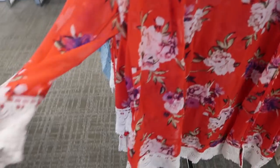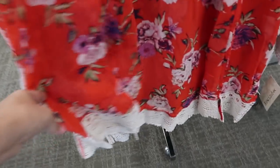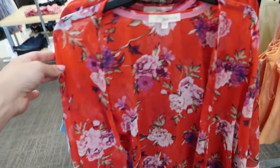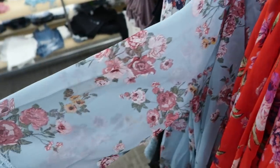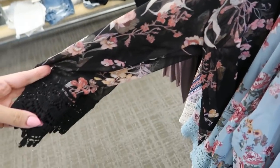The sheer kimonos have a three-quarter length sleeve with crochet on the sleeve and also at the bottom. These are regularly $44. They come in this red with some pink and purple floral, also a blue floral, and a black floral.